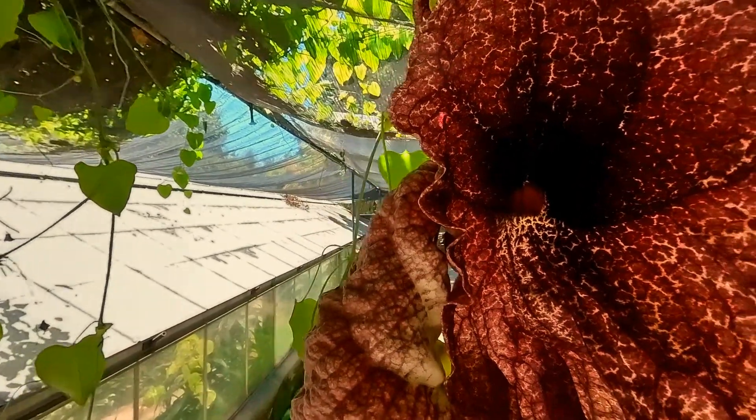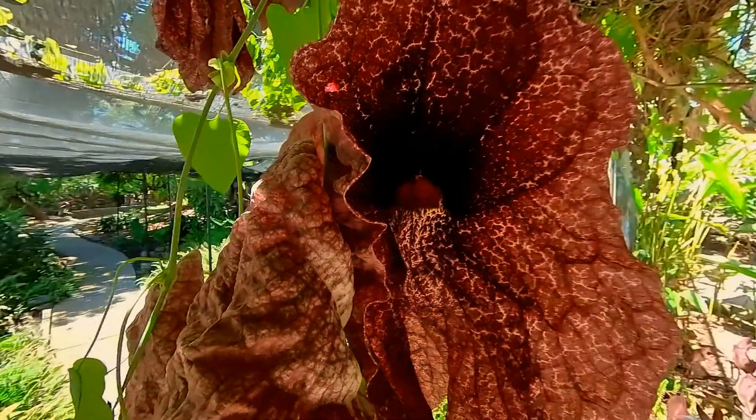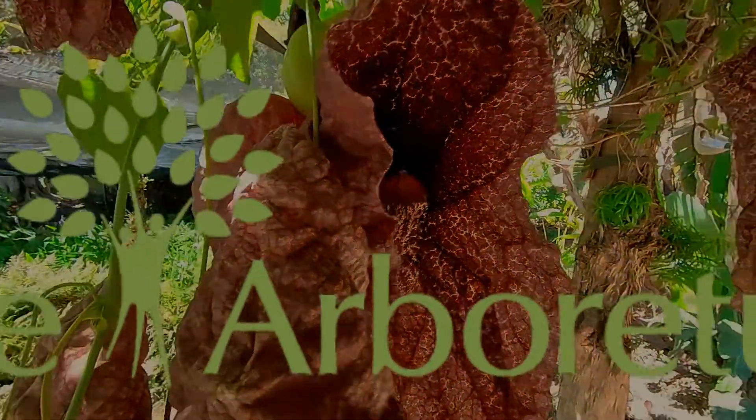Interestingly, if the flower is not pollinated by the insect's actions, then after the pollen-coated fly leaves the flower, the bloom falls off of the vine and rots on the ground, which attracts more flies to the blooming vine.